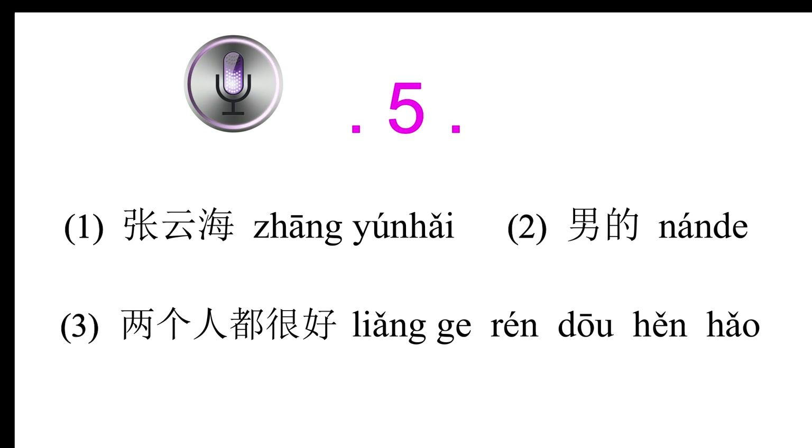Conversation 5: 你和张云海都会说西班牙语吗？(Can you and Zhang Yunhai both speak Spanish?) 我只会一点，我经常问张云海西班牙语的问题。(I only know a little; I often ask Zhang Yunhai Spanish questions.) 谁的西班牙语好？(Whose Spanish is better?)